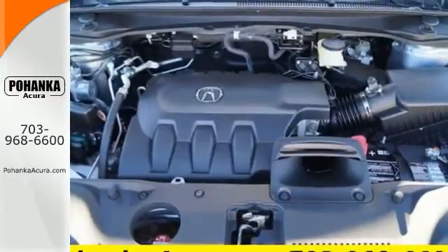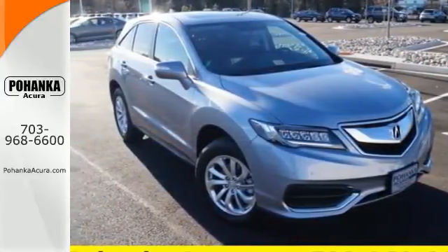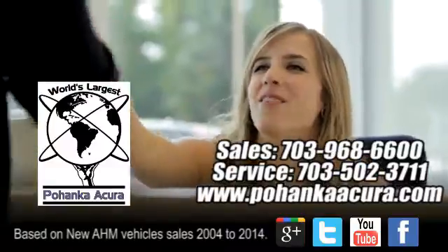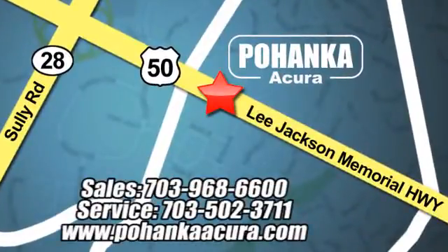Enjoy the best of all worlds with this luxurious RDX. See it for yourself today. Pohanka Acura is a great place to buy a car. We're conveniently located at 13911 Lee Jackson Memorial Highway, Route 50 in Chantilly.